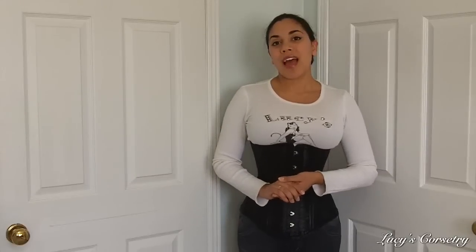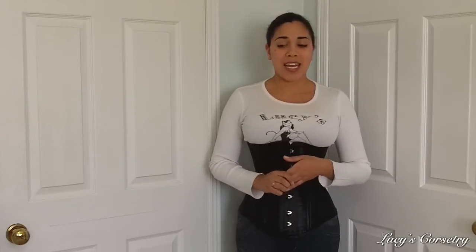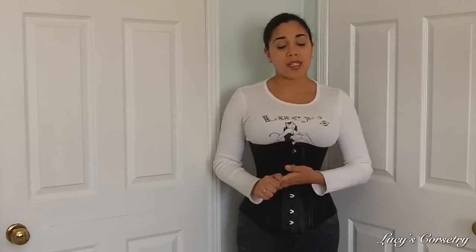Hi everybody. Some of you might remember that about three years ago I had done a review on a Burlesque fashion corset, and some of you might remember that at the time I was pretty upset because the sales clerk who had sold this fashion corset to me from a local store had lied to me about the construction of the corset.